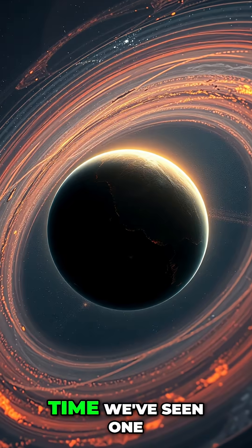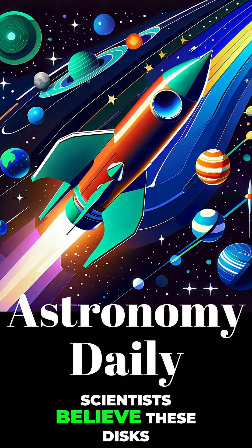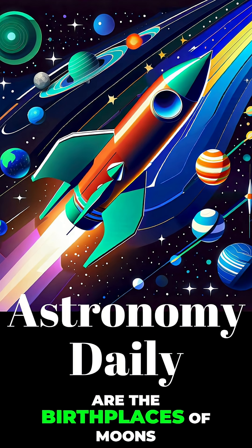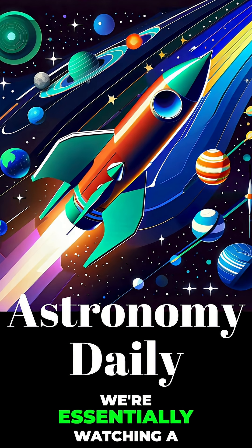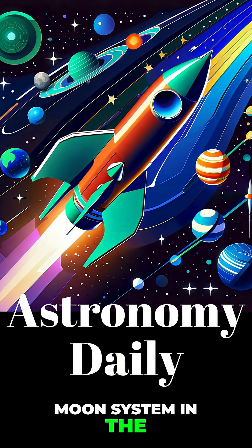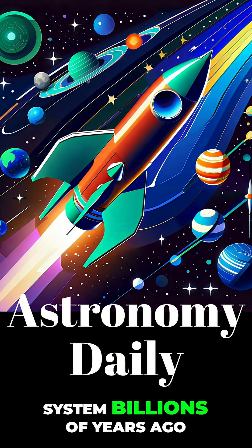It's the first time we've seen one that is rich in carbon. Scientists believe these disks are the birthplaces of moons, or exomoons in this case. So we're essentially watching a moon system in the process of forming, much like how the moons of Jupiter or Saturn might have formed in our own solar system billions of years ago.